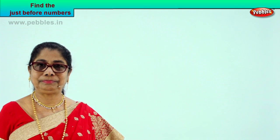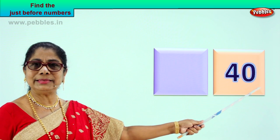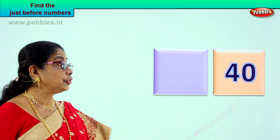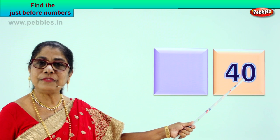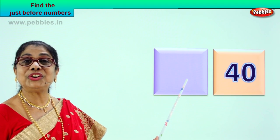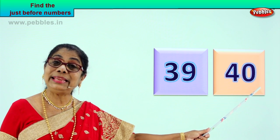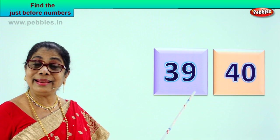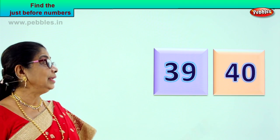Shall we look at another number? Look what you have here. What is the number? Four and zero — forty. What can be the number that comes just before forty? It will be one less than forty. Good — three and nine, thirty-nine. Excellent. So we have four and zero, forty. The number that comes just before forty is three and nine, thirty-nine. Very clever, very good children. Just before forty is thirty-nine.